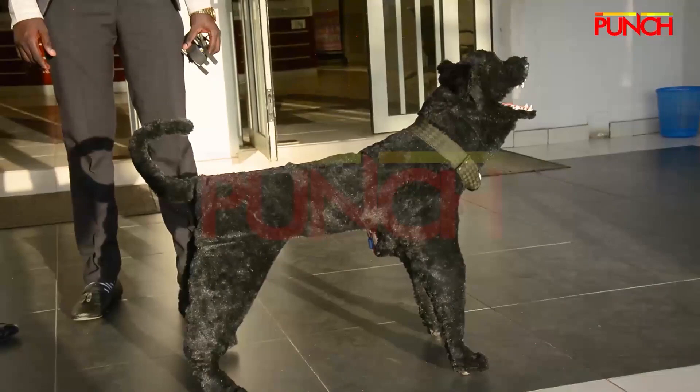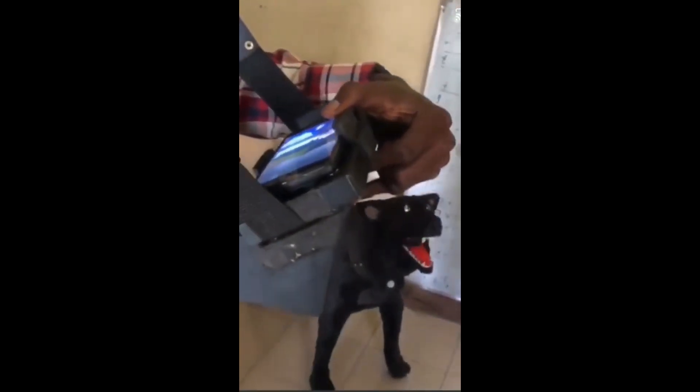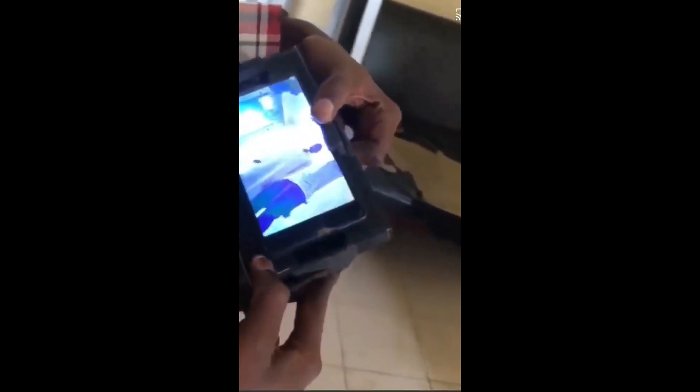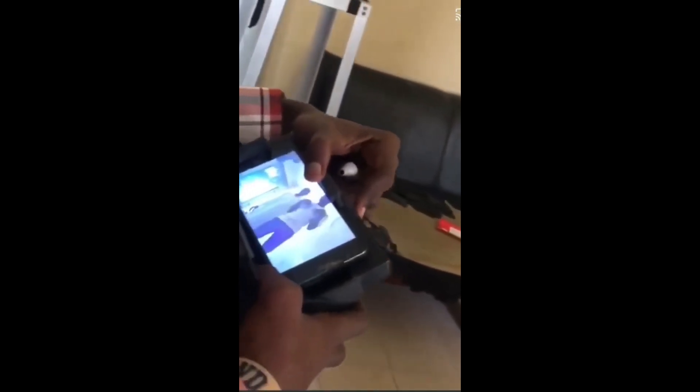With this invention, the owner doesn't need to go outside to see why their dog is barking. They just have to connect this device to their robotic dog and they will be able to see everything happening within the vicinity without putting themselves at risk. The owner is able to see what the dog is seeing — as you can see from the mobile device there, the robotic dog is seeing me clearly.